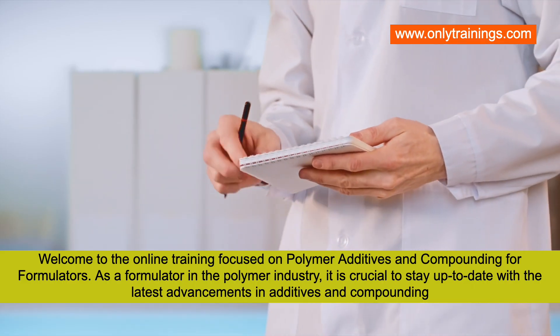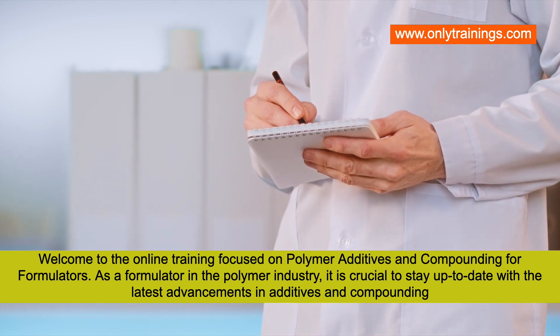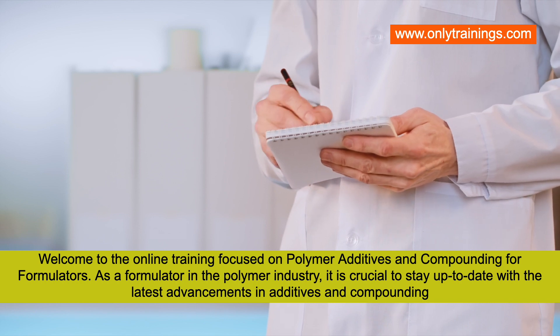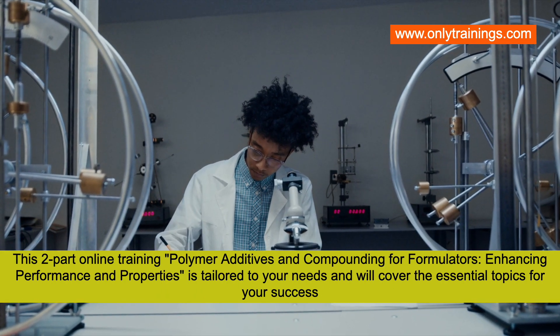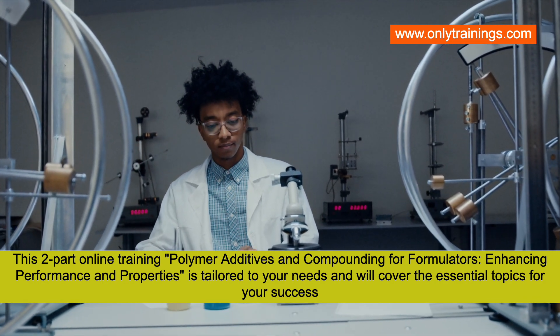Welcome to the online training focused on polymer additives and compounding for formulators. As a formulator in the polymer industry, it is crucial to stay up to date with the latest advancements in additives and compounding. This two-part online training, polymer additives and compounding for formulators: enhancing performance and properties, is tailored to your needs and will cover the essential topics for your success.